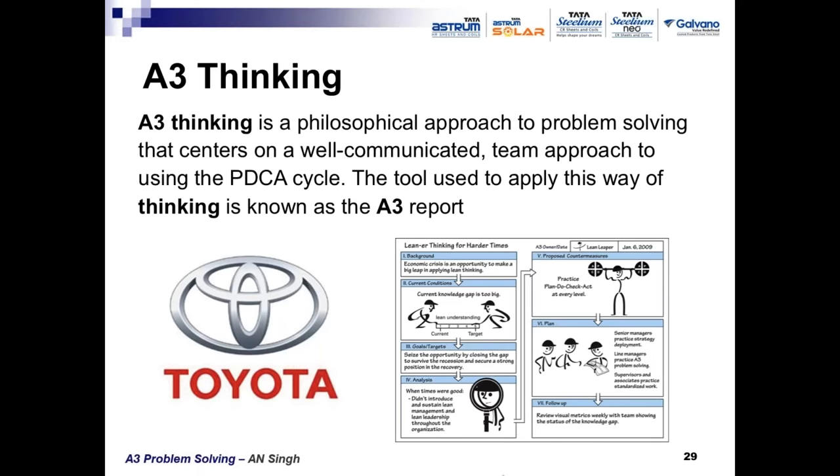A3 thinking is a philosophical approach to problem solving that centers on a well-communicated team approach using the PDCA cycle. PDCA was developed by Shewhart and popularized by Deming. It is based on the laws of nature — to solve any problem we need four phases: Plan, Do, Check, and Act. Toyota developed a form to solve problems which is planned and presented on just an A3 sheet of paper in a structured manner.